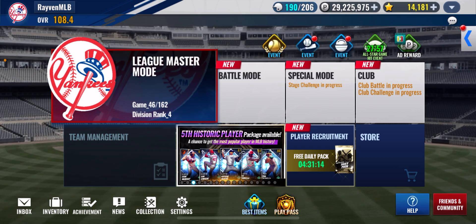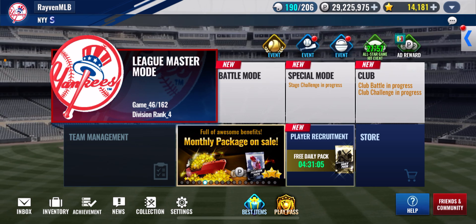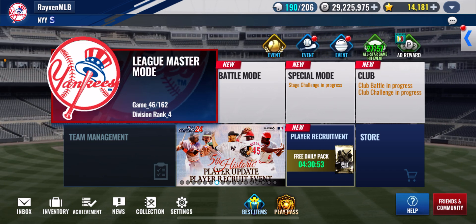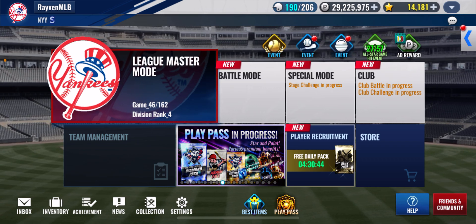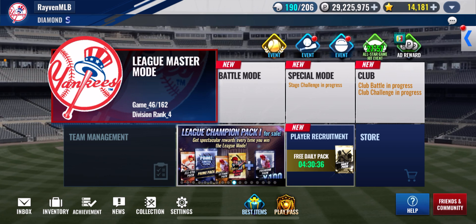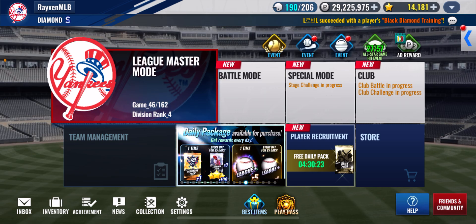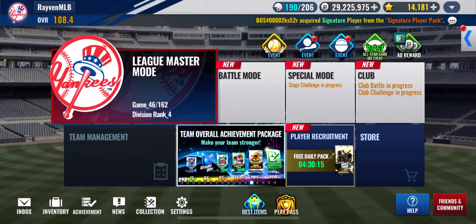Everybody pretty much got a grade increase ticket from the last event. What I suggest — just my opinion — is depending on your team, hold on to it until you get a team sig. That is the number one card you want to use these on. There are other circumstances where there are vintage players, depending on the positions, that you might want to use those on. But number one is definitely a grade increase on your team sig. I have a Ron Guidry, I have pretty much all the Yankees vintage players, and I really want to use the GI tickets on them, but team sigs come first.